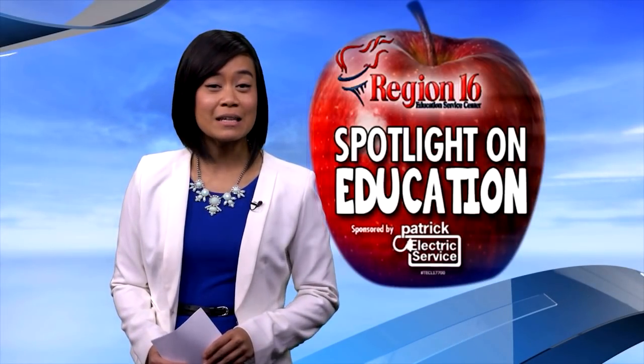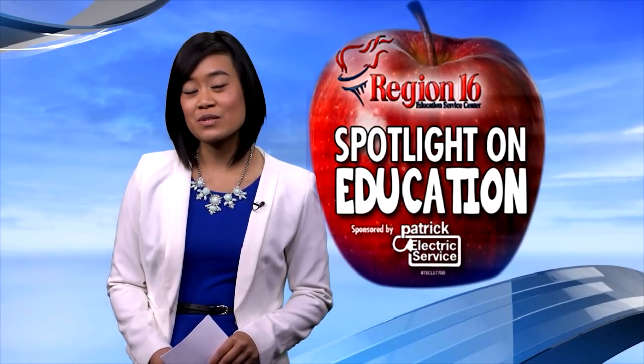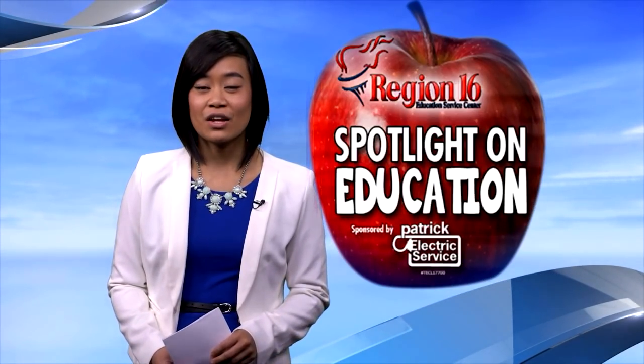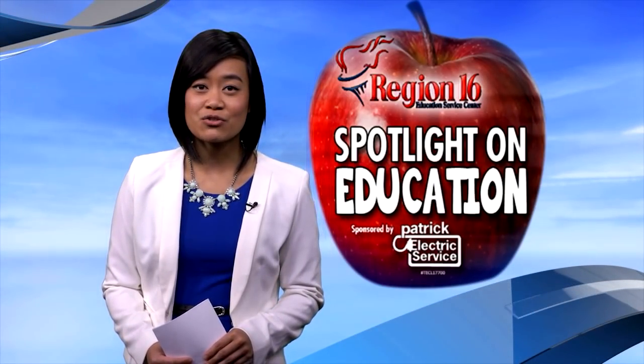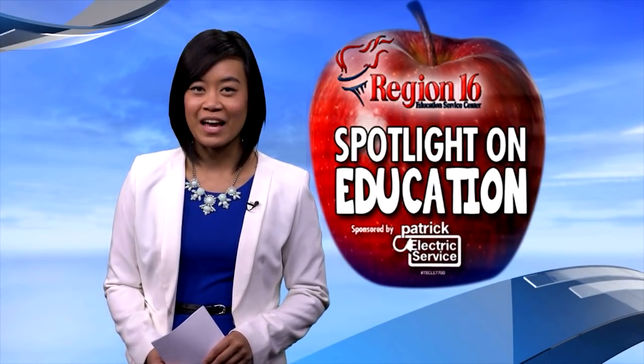As a student, sometimes it's difficult to keep on top of your studies, but when learning is fun, it makes it a lot easier. So on this week's Region 16 Spotlight on Education, the 4th grade teachers at Green Acres Elementary have designed a fun project to help their students learn all there is to know about the Alamo.